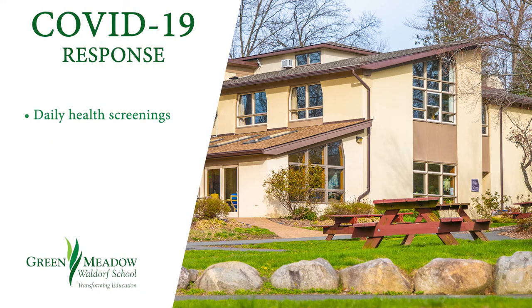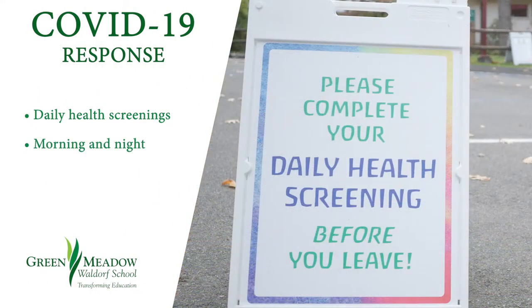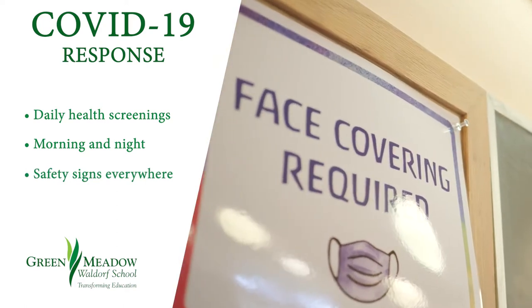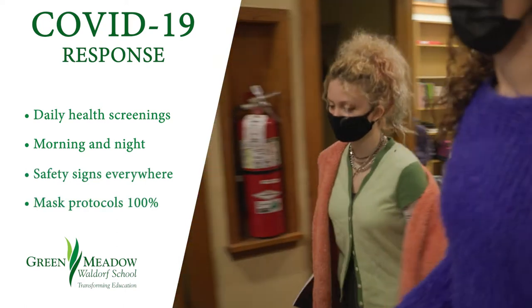We have a daily health screening, both morning and night. We have safety signage everywhere throughout the school. Our mask protocols are 100%.